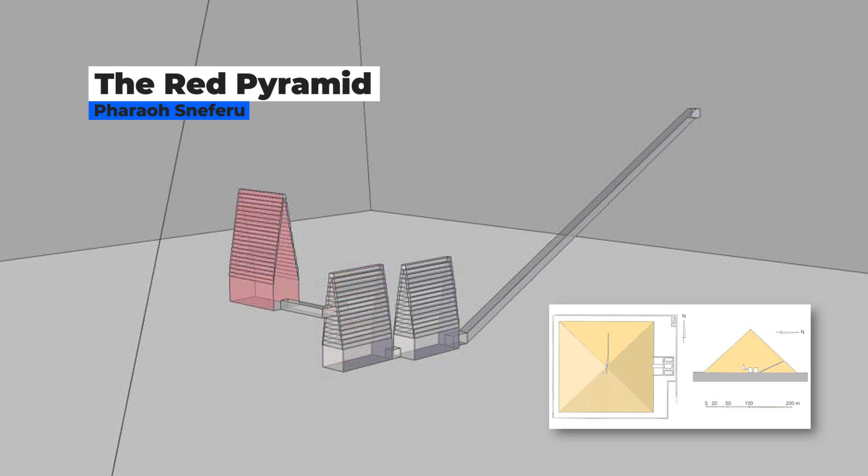The final chamber, with its entrance passageway about 25 feet above the floor of the second chamber, is where Sneferu was most likely buried. Queen Hetaferis' original tomb was most likely located nearby.